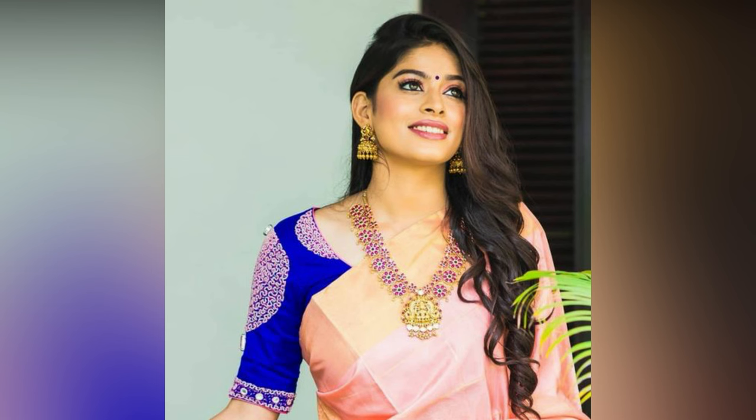Accessorizing plays a significant role in elevating your style game. Pairing the right jewelry set with your outfit can make all the difference.